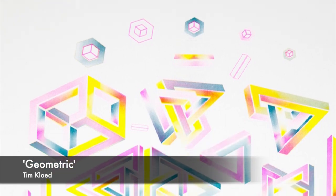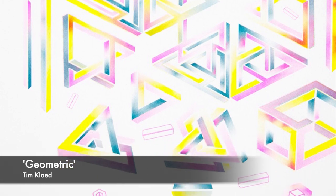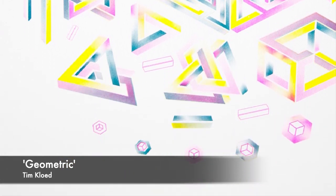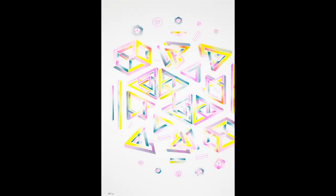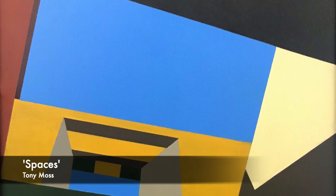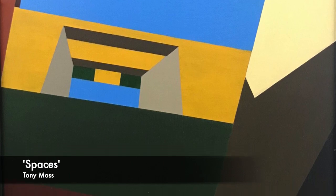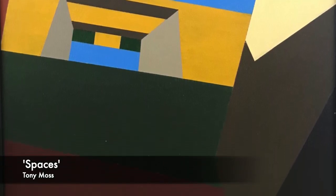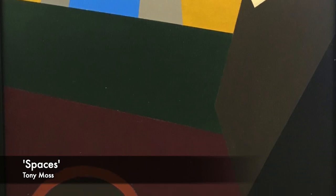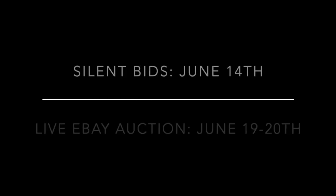Tim Chloed, Geometric — limited edition, signed Risograph. Tim Chloed's work explores colour, light, structure and space, using blocks of colour to create the illusion of height.